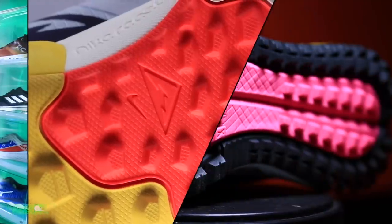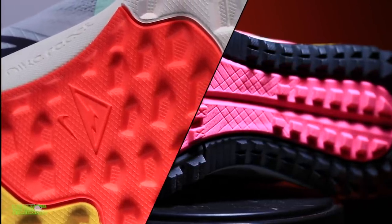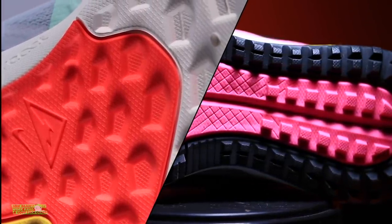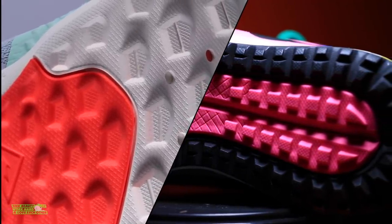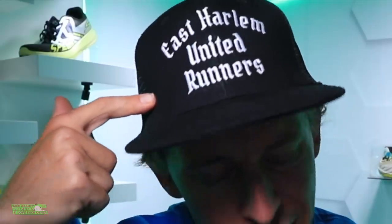If you want to see my first impression of the Wild Horse 6, it published this morning — upper right-hand corner. The Wild Horse 5 full review from 2019 will also be in the upper right-hand corner. But before we dive into the running shoe battle, shout out to the East Harlem United Runners.